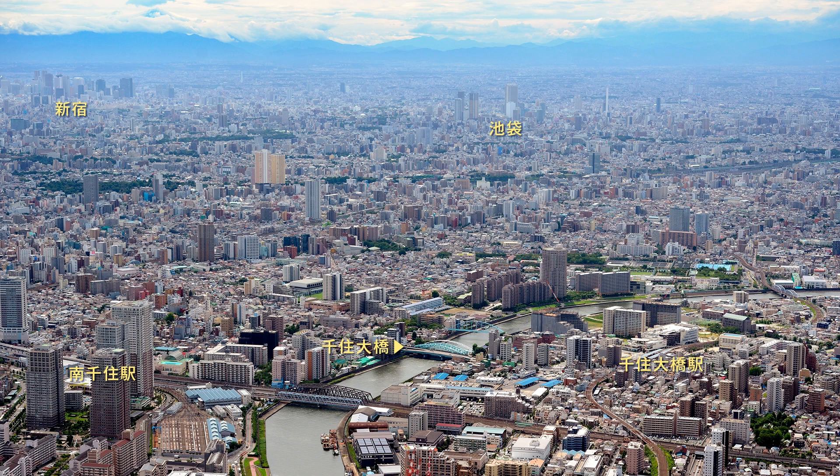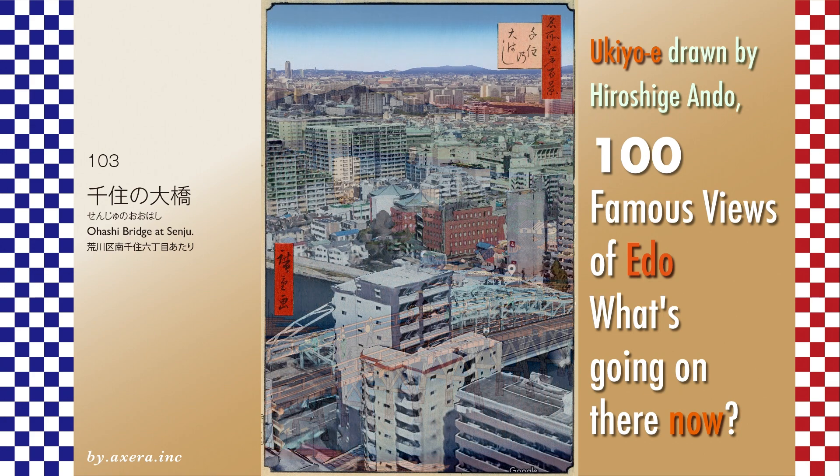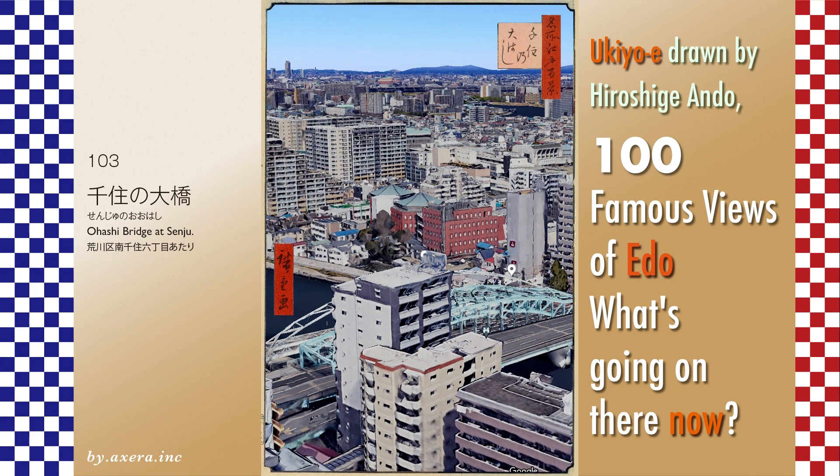Although the direction is slightly different from Hiroshige's painting, please also see the picture of the north side of Edo, seen from the sky above the Senju Ohashi Bridge downstream on the east side. I inserted a bird's eye view of Google Street View into Hiroshige's painting.